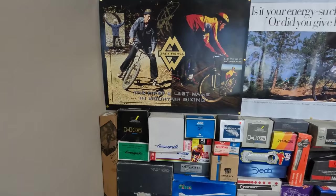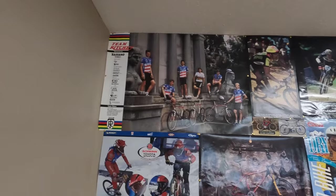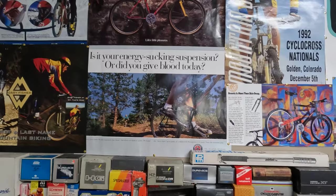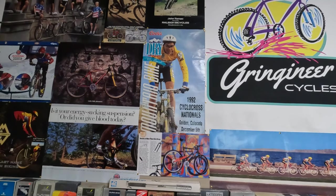We have this Gary Fisher poster which is signed, which is super cool. Schwinn downhill mountain biking in the snow. Team Richie. Another Schwinn Homegrown poster. Sorry about the reflection — still working on getting the lighting perfect here. Another Schwinn suspension poster. Got a 1992 cyclocross which is funny because he's on a mountain bike and not a cyclocross bike, and I actually know a few gentlemen that raced — that racing was a drop bar only race — so it's funny that they put a mountain biker on a cyclocross poster.